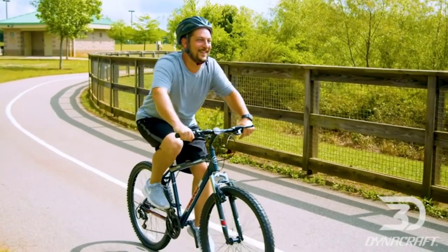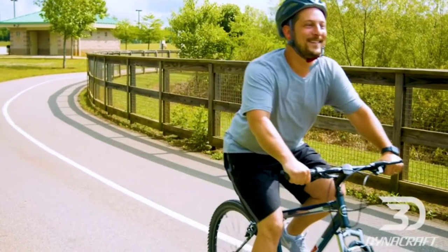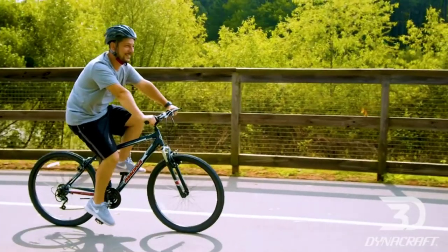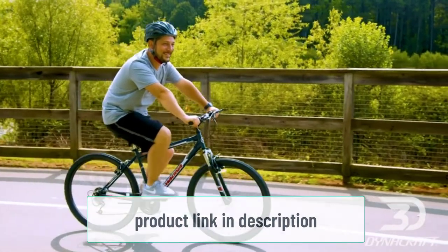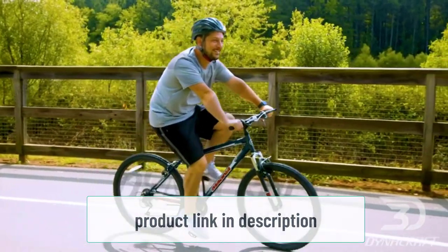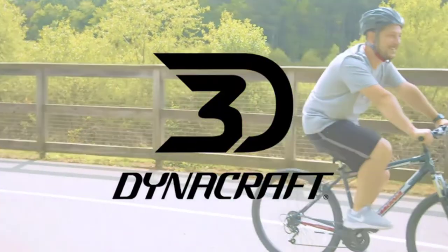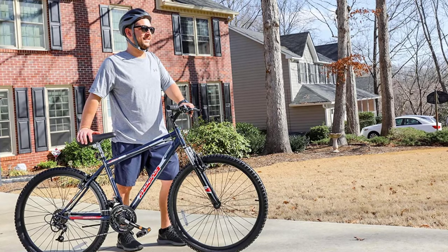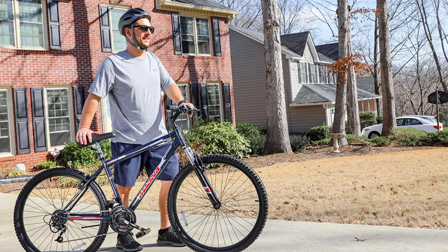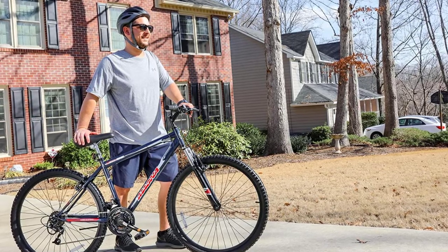The Magna Front Shock Fork gives it an extra smooth ride. The 18-speed index derailleur allows you to shift easily and quickly. The Echo Ridge Black color is sure to turn heads as you cruise down the street or the trail. The frame material is steel to ensure durability, while the included components make assembly a breeze. The linear pull brakes are easy to use, even while wearing gloves, and they provide quick stopping power when needed most.